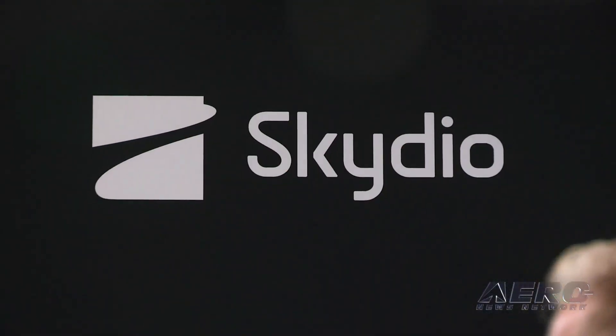Skydio is the largest US drone manufacturer. We manufacture our hardware and software here stateside, both in California and Texas, and our company is about 600 employees and we're growing very quickly.